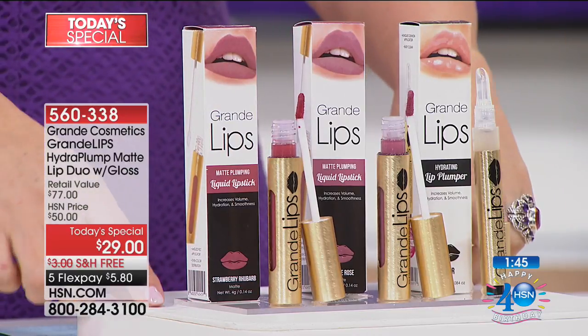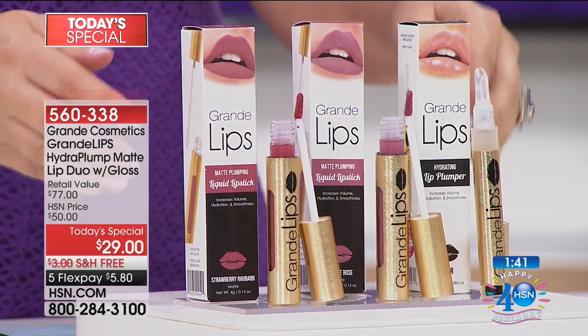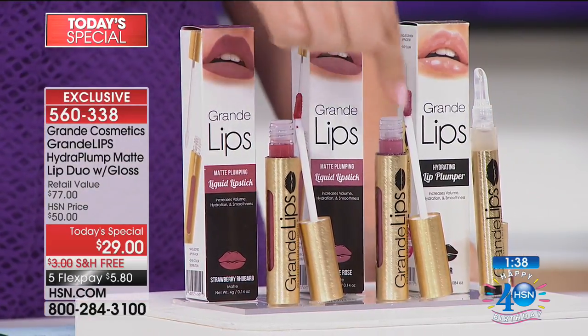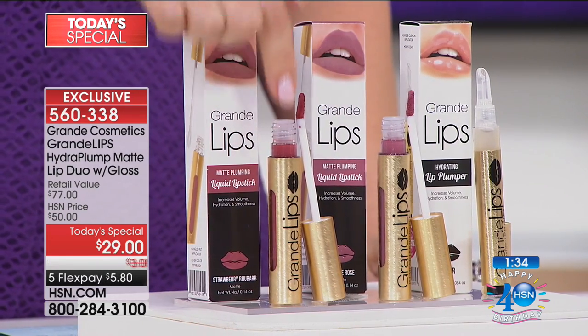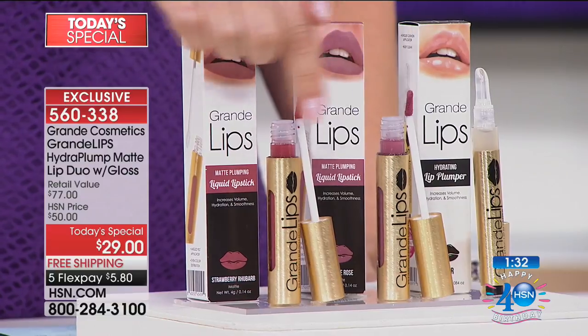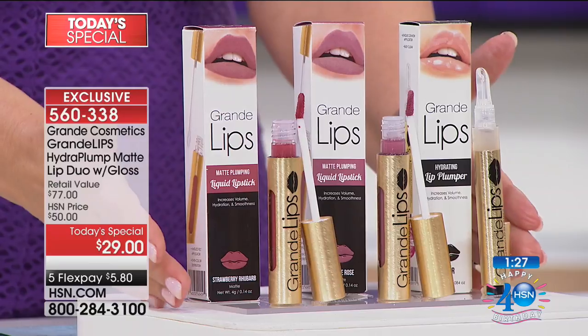It's the first time ever that Grande Cosmetics has had a today's special. It is the worldwide launch of the brand new Hydroplump matte. These two are brand new world launch, not available in retail, not available anywhere else — just here at HSN. I'm loving it. I know you're going to love it. Five dollars and change to get home, and free shipping and handling.